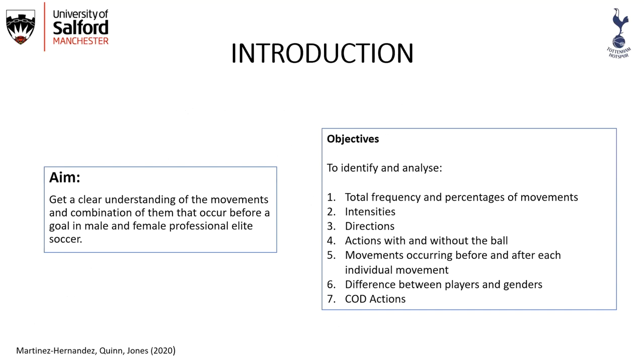The aim of the study was to get a clear understanding of the movements and combinations of them that occurred before a goal in male and female professional elite soccer. The objectives were to identify and analyze total frequency and percentage of movements, intensities, directions, actions with and without the ball, movements occurring before and after each individual movement, differences between players and genders, and change of direction actions.